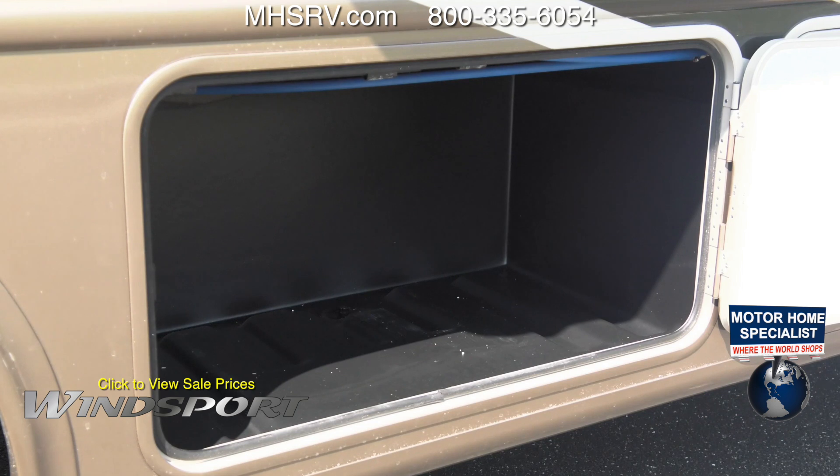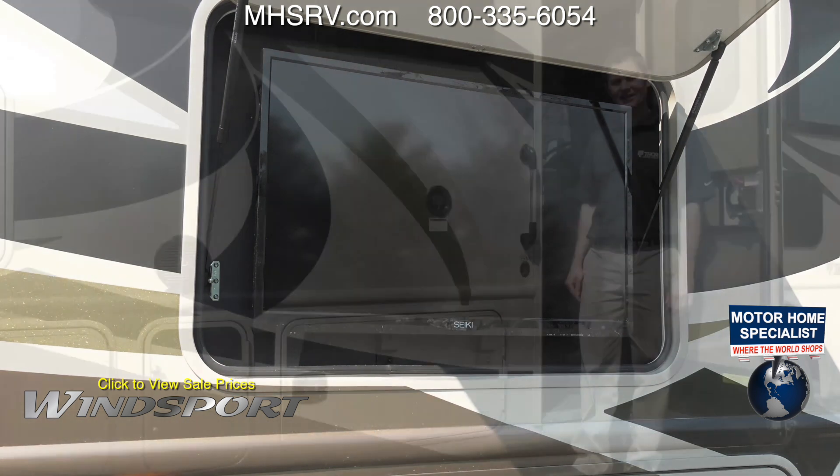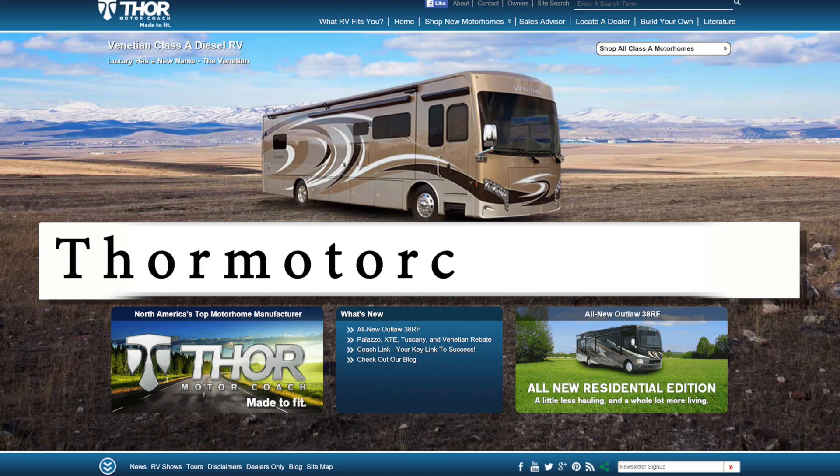Large storage compartments on the Winsport are now on three-part hinges. Entertainment is never an option, which is why the 32-inch exterior TV comes standard. If you'd like to see what else the Winsport has to offer, visit ThorMotorCoach.com.